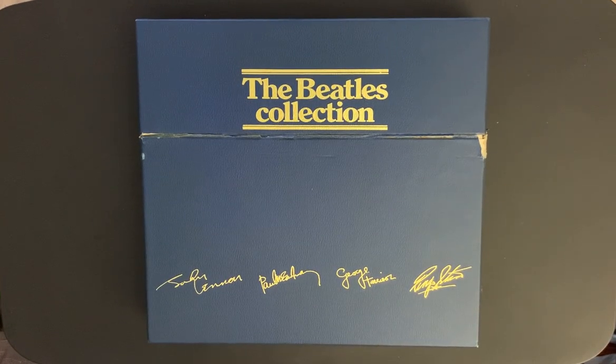Hello everyone, it's Press to Play here again. I thought I would share the Beatles Collection with you — this was a box set that came out in the United States and the UK in 1978. I also have a video of the EP Collection which came out in 1981, so if you'd like to check that out, it's on my channel.